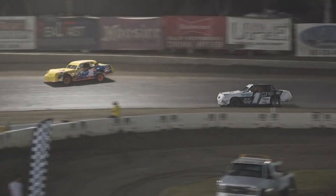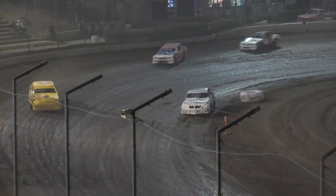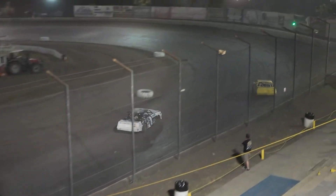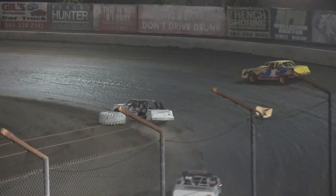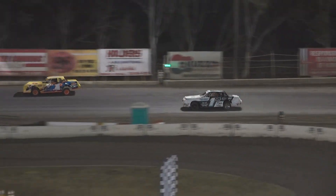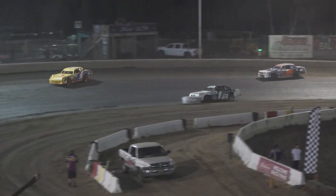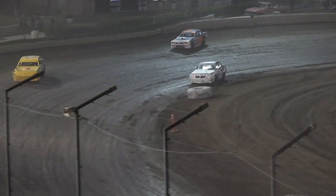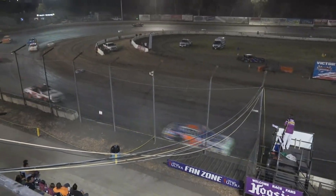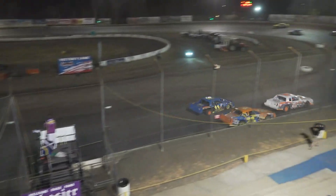We'll get the white flag this time off of turn number 4. Everyone's moved up top except for that 158 of Dakota Schweitzer. Can he get it done? He's down on the bottom side into turns 1 and 2. Nicholas Johnson around the outside — off of 2 for the final time, down the back straightaway into 3 and 4. Nicholas Johnson on the high side. Can Dakota Schweitzer find the last-ditch effort off of turn number 4? He cannot — Nicholas Johnson picks up the win over Dakota Schweitzer. Garrett Korn — the West Coast wild man.